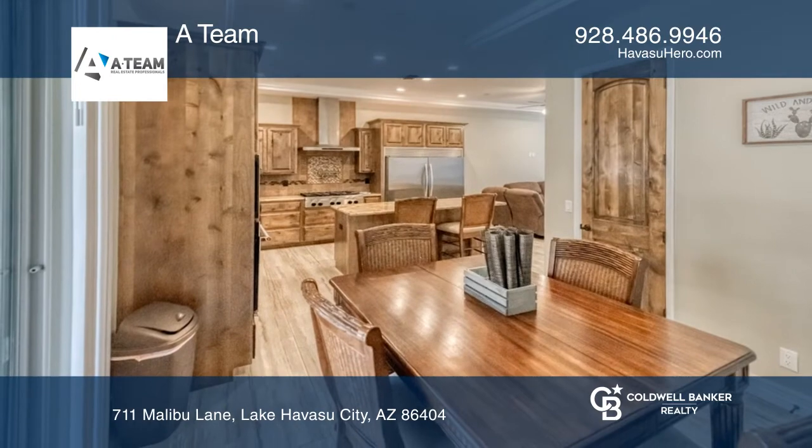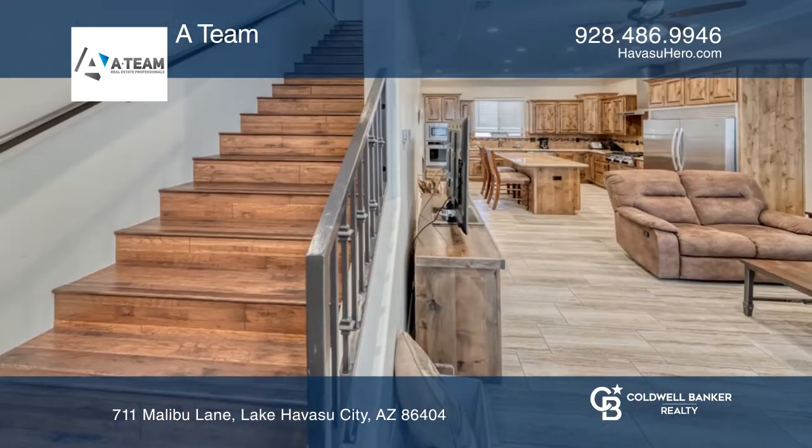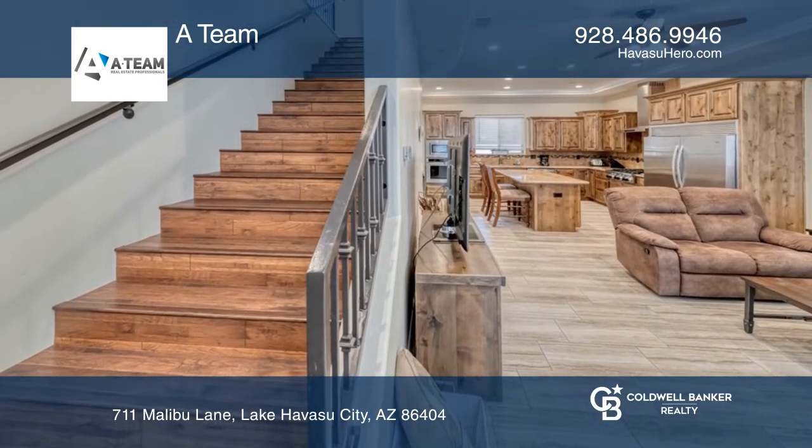The kitchen boasts stainless steel appliances with a five-foot-wide refrigerator, a pot filler faucet over the stove, and a walk-in pantry.